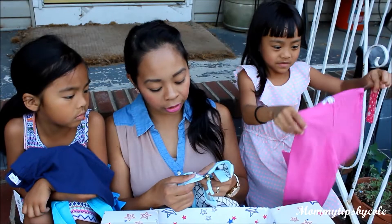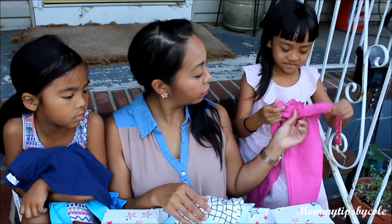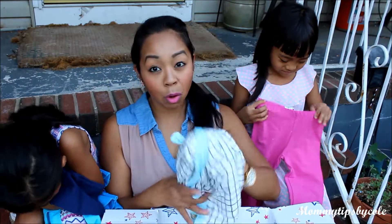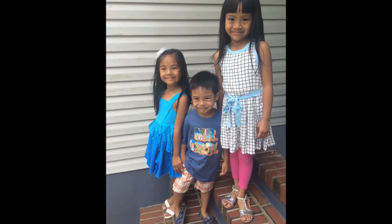Their sizes are actually a size 5 and a 4-5. I typically get them a small 4-5 because they usually interchange their clothes at this point. That's pretty much it for our haul. If you guys have any questions, let me know and comment down below. I'll see you guys later. Bye!